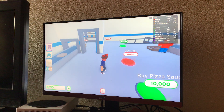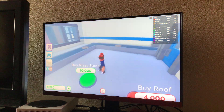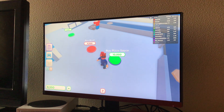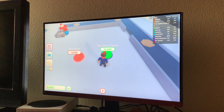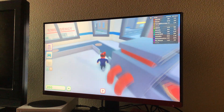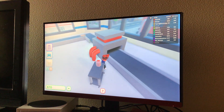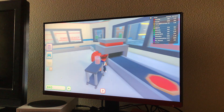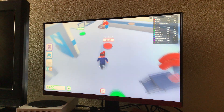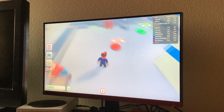Okay, I'm almost at ten thousand. Now it puts pizza sauce on it. Pizza tops — whoo! That's a lot of money — seventeen thousand five hundred is a lot of money.